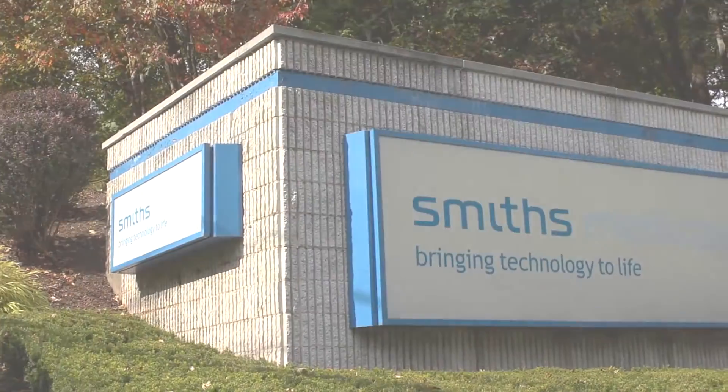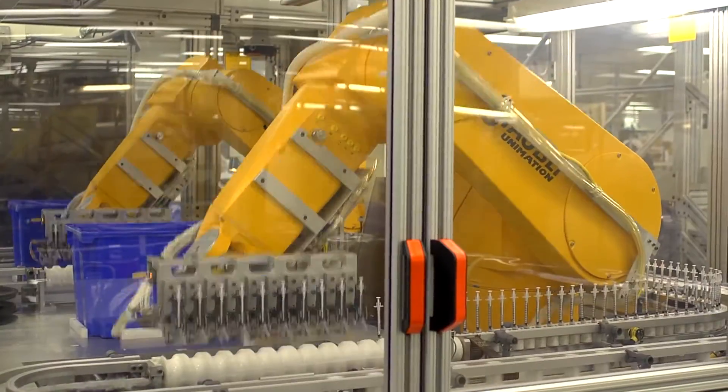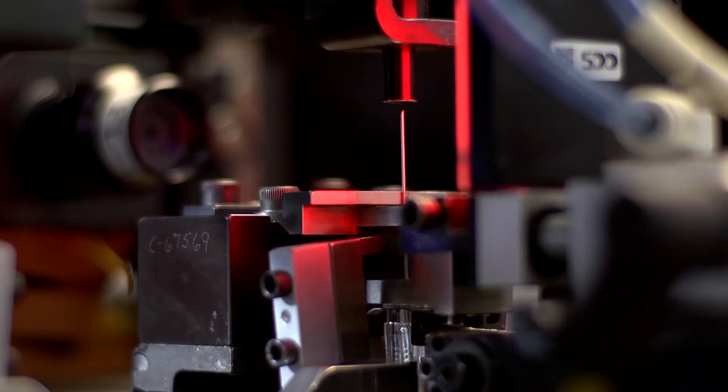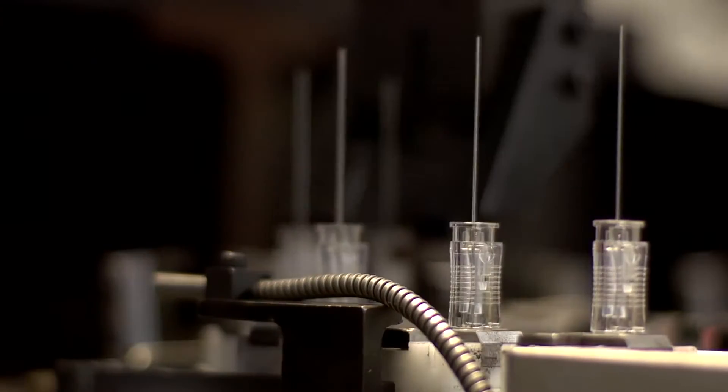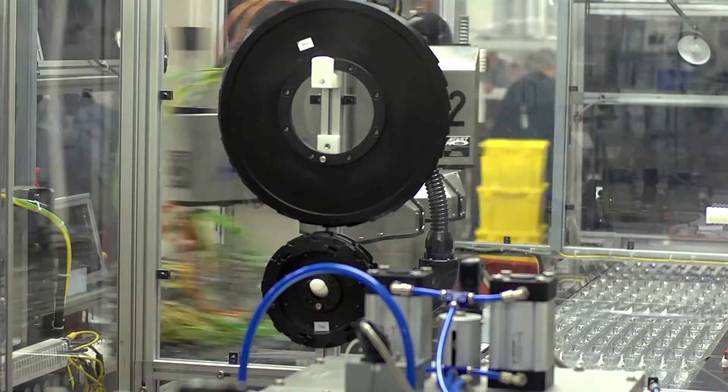Smith's Medical. They've been bringing technology to life for nearly 80 years. They're a leading global provider of medical devices for the hospital, emergency, home, and specialist environment.